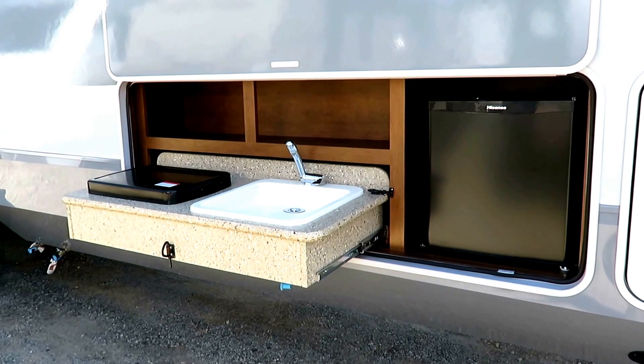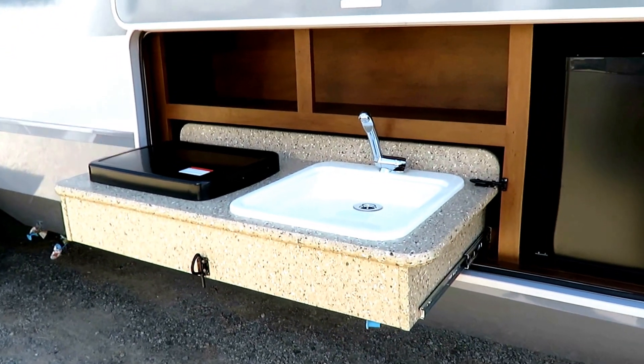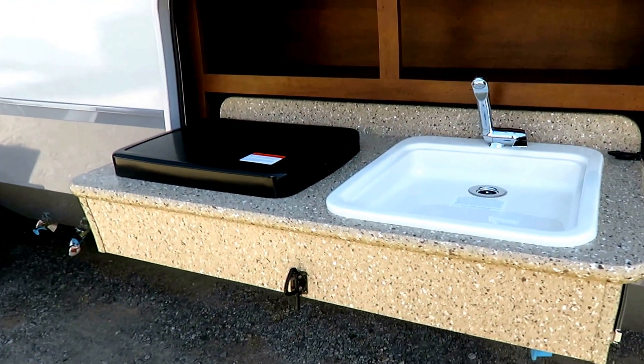Everybody else started building it, so Open Range said, hey, let's put it back in production. We did it first, we do it best, and I'm having a hard time disagreeing with them. They've done a great job here.